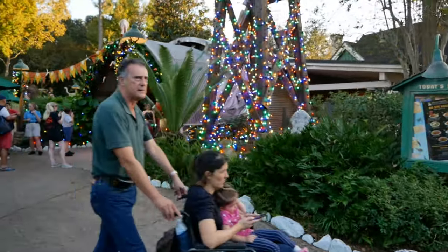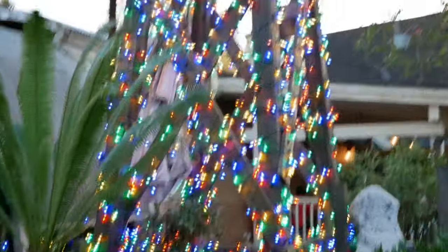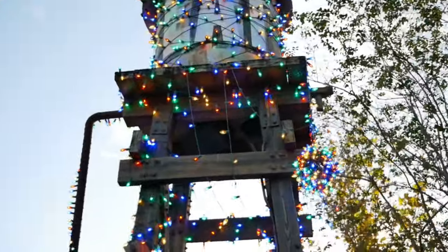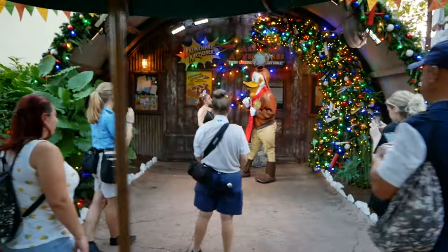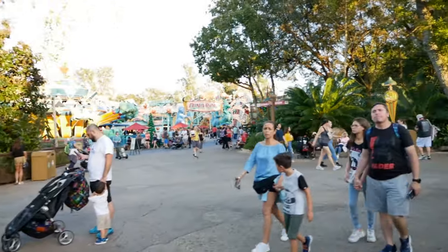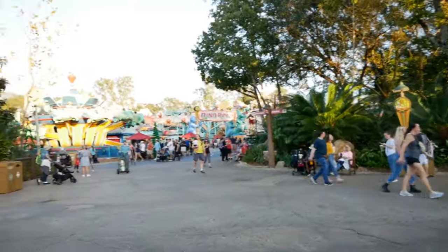It's still Christmas time, but check these lights out — those are super bright lights. I mean, it's still daytime and you can totally see them. Launch pad. Wow, man, this place looks so fun. Dino-Rama always looks so much fun. The place to be.